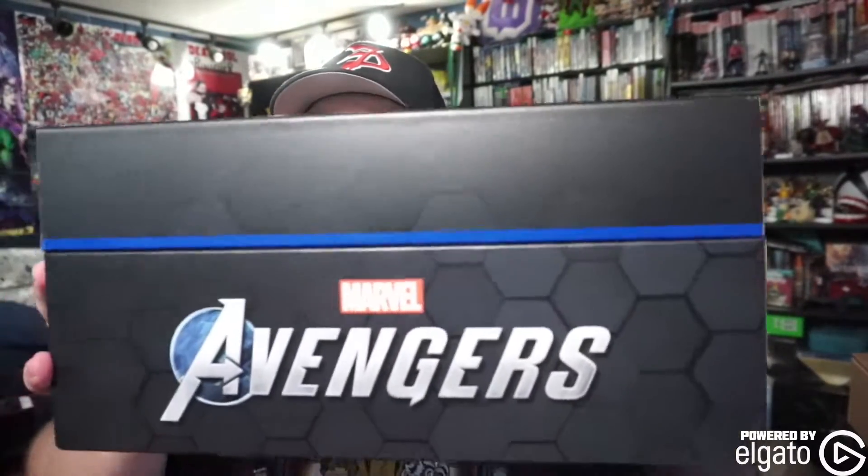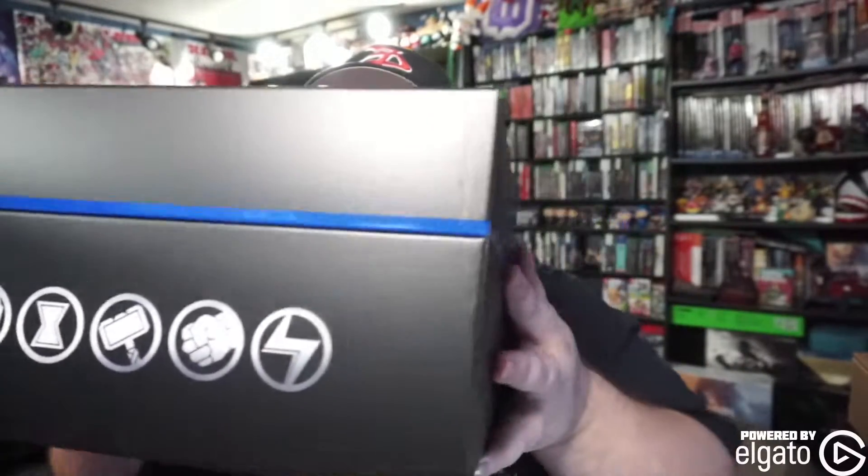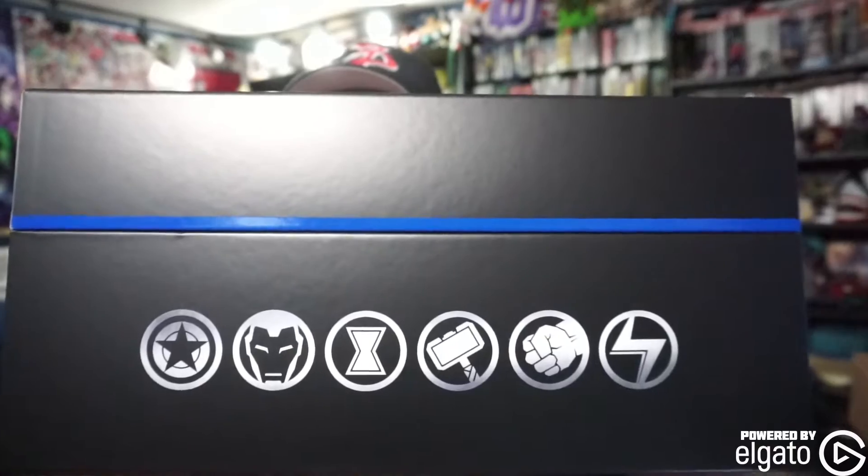Here is the actual box — it's got a big Avengers logo right on it, and on the back you've got all the different character logos. I haven't beaten the game yet, but I'm far enough into it where I just unlocked Thor and another character.